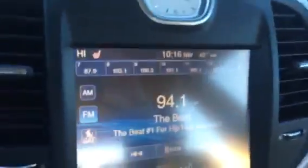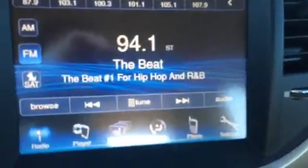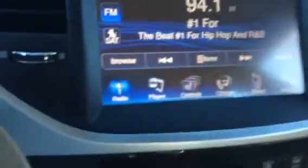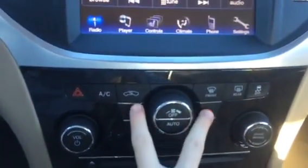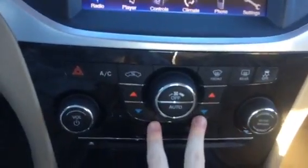Right here is your touchscreen radio. There's your air conditioning system — there are two separate systems for both sides of the vehicle, so everyone in the car is comfortable.